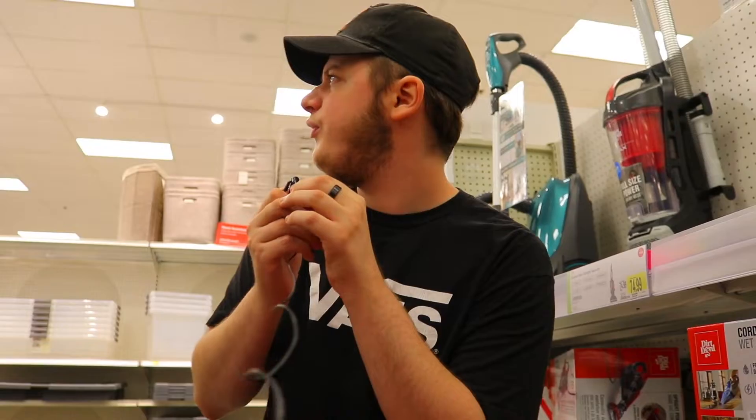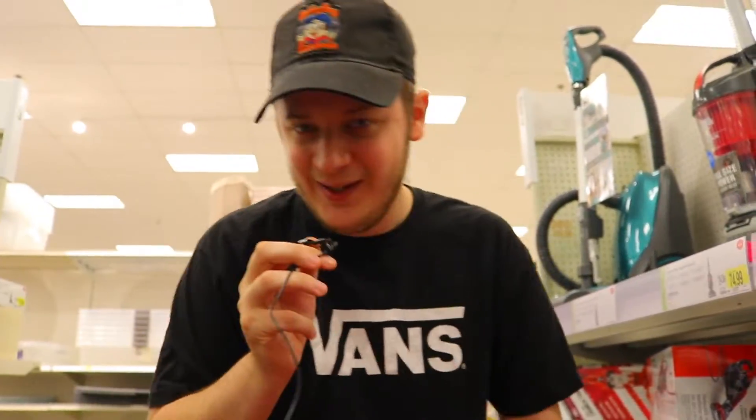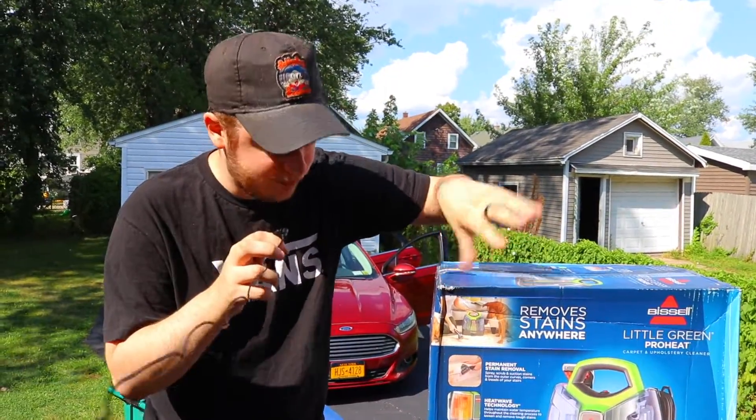We found the one that we want — it's called the Bissell Little Green Portable Deep Cleaner. It looks like the nearby Target doesn't have it in stock, but Walmart does. I made a call to the Target about 20 minutes away from the one we were just at — turns out they had the exact thing I wanted. We made a quick call, put it on hold, and we got it.